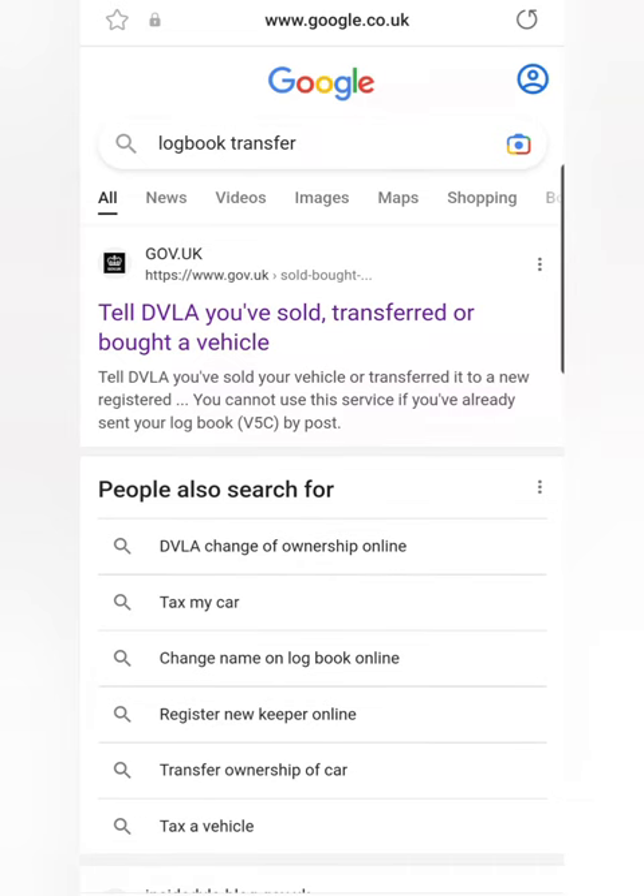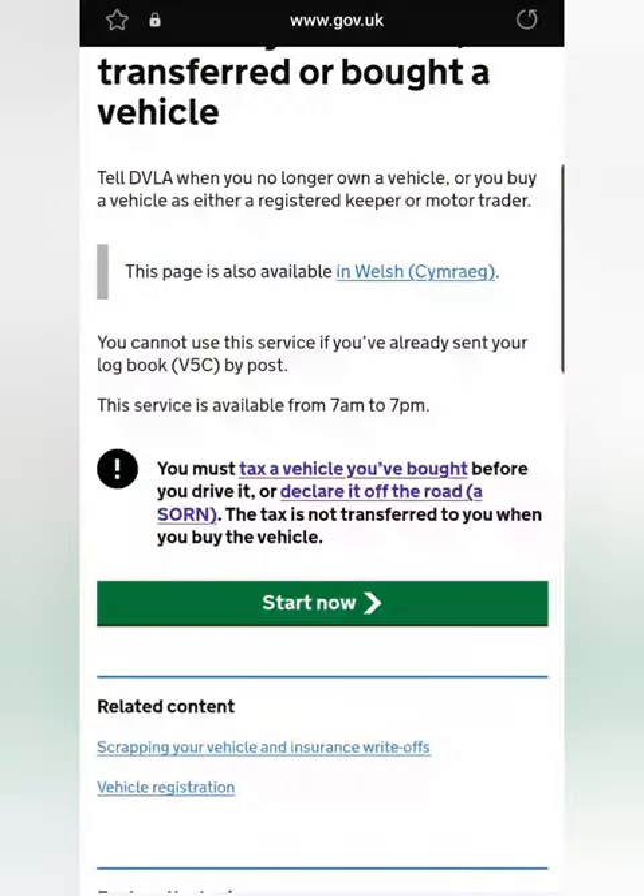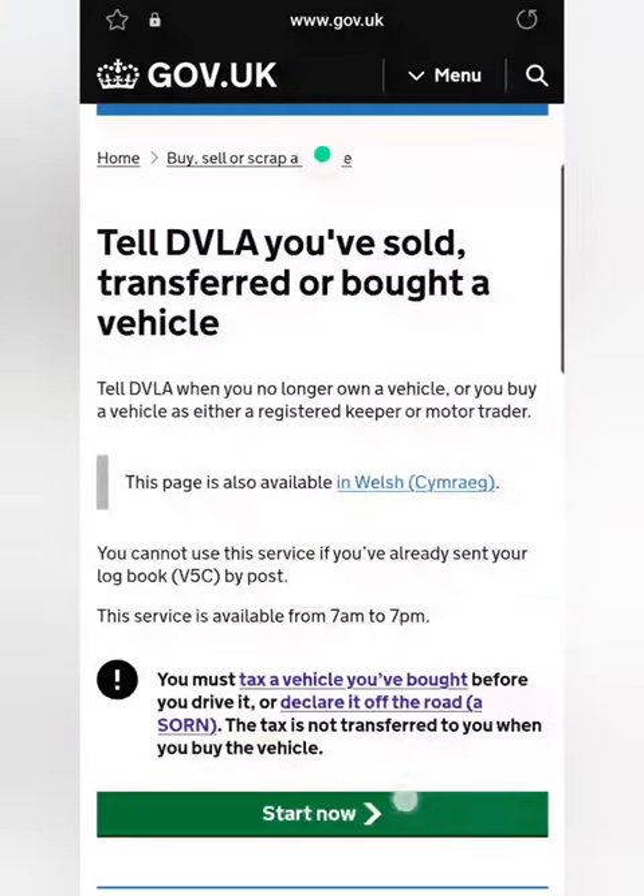Here you can see what I searched to find the gov.uk website. Next you go on to this page and go to 'Start Now'.